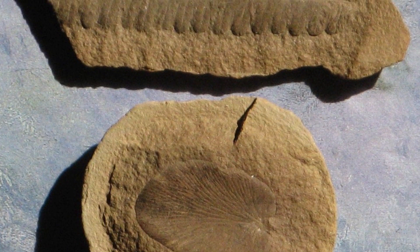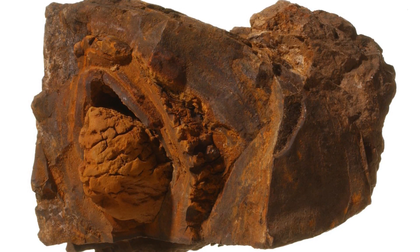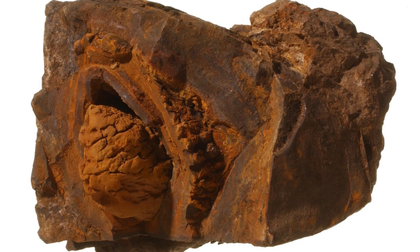Sometimes concretions can have fossils within them, and in the case of the Carnotaurus, its body was a nucleus which became encrusted with iron oxide. Because of the hematite concretion covering, preparing the fossils out of the rock was really, really hard.